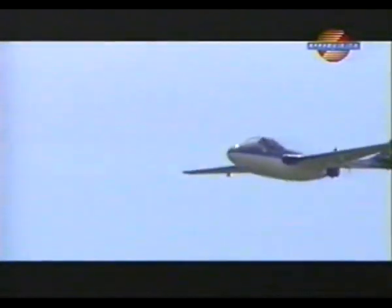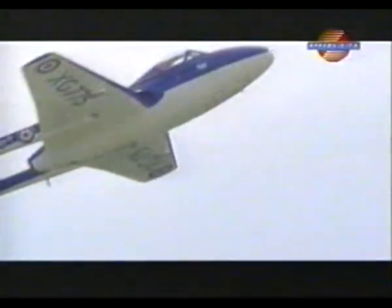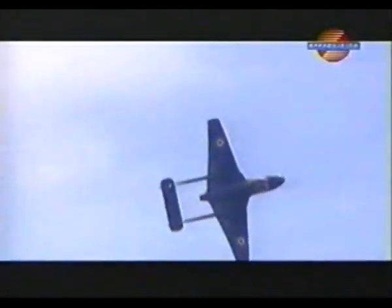Didn't it also do some trials of no-wheels landings as well, if I remember? That's right, yeah. They experimented with a rubber deck on the carriers, and Commander Eric Brown was the first guy to use that system of landing without wheels.